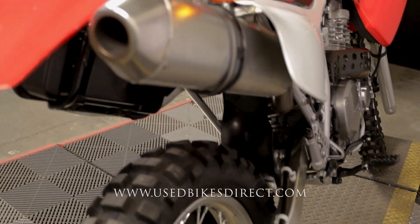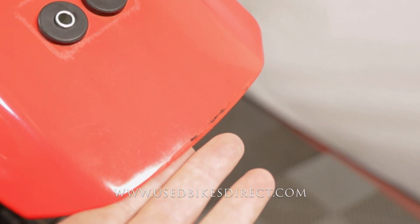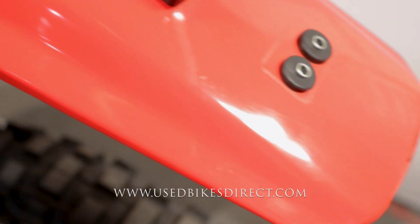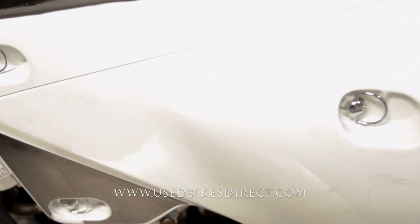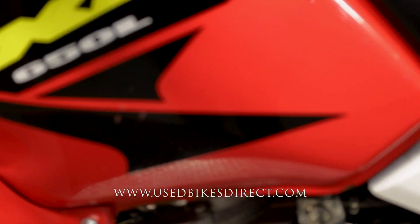You do have a few scuffs, scrapes, and scratches along the way. Zooming in on the tail section, you can see a few scrapes, and that theme continues throughout the plastics. Over on the left-hand side there are a couple more, the seat is faded, and there are a couple of light tears in it.